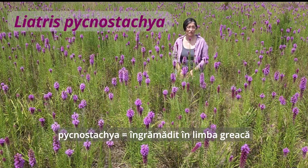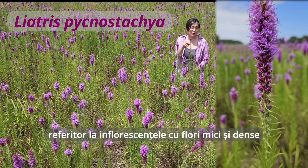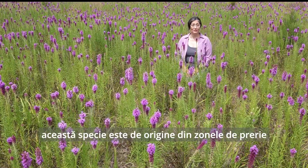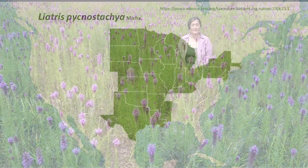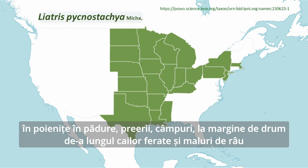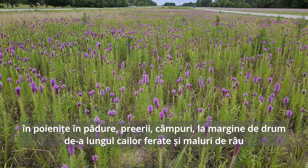Pycnostachia is Greek for 'crowded,' referring to their very dense flowering heads. Prairie Blazing Star is native to the tall grass prairies in central United States, growing in open forests, meadows, prairies, along roadsides, railroads, and occasionally spring seeps.